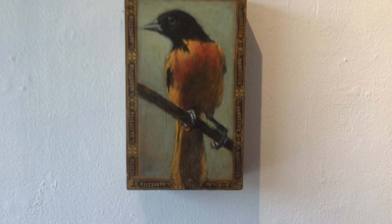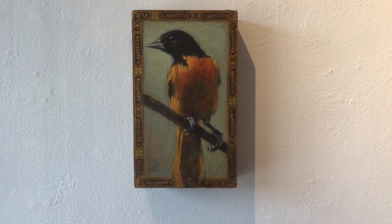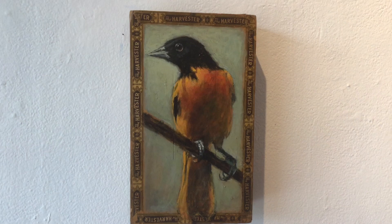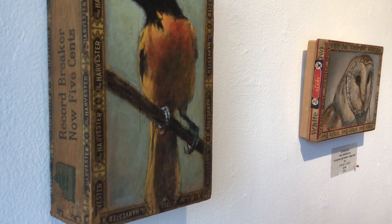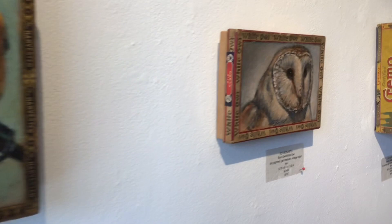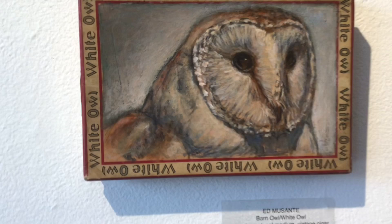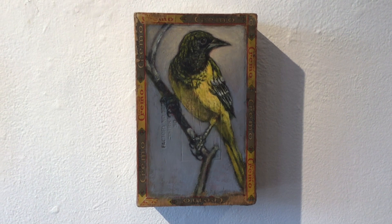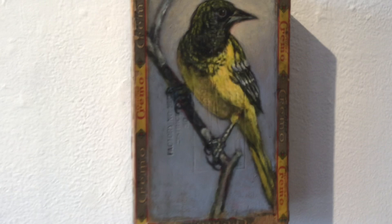Now we'll pop over to Ed Musante, who paints on vintage cigar boxes. These are all bird portraits, and in his title he names the bird and the cigar. It's an Oriole on a Harvester cigar — and they're vintage; you can see they were five cents, so we know that box has been around a while. This is White Owl — it's actually a Barn Owl on a White Owl box. He uses dry pigment and usually a little bit of acrylic gel medium to make his paint, so you get a beautiful luminous glow to these pieces.